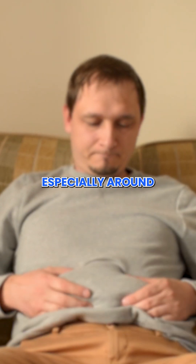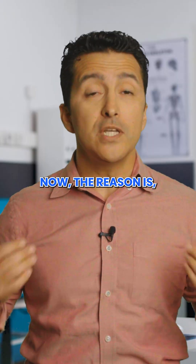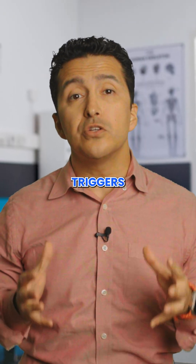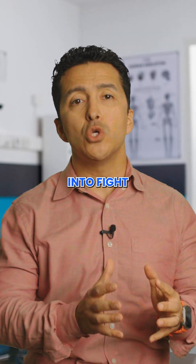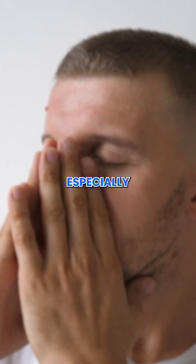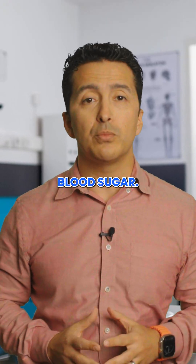First, weight gain, especially around your belly, even when you are eating clean and exercising. High cortisol triggers fat storage in the abdominal area as your body shifts into fight-or-flight mode. This can feel especially frustrating if you are already focused on controlling your blood sugar.